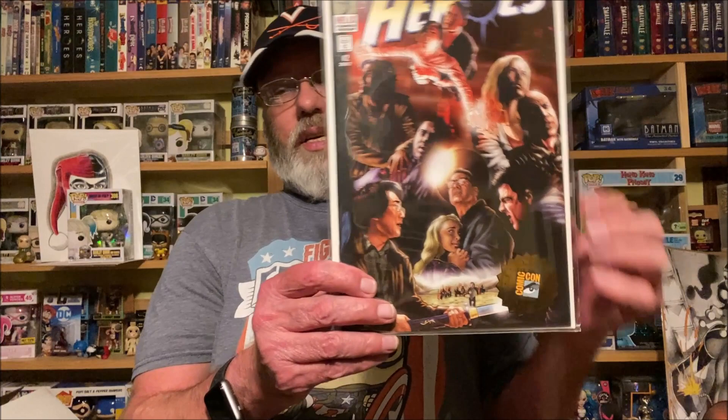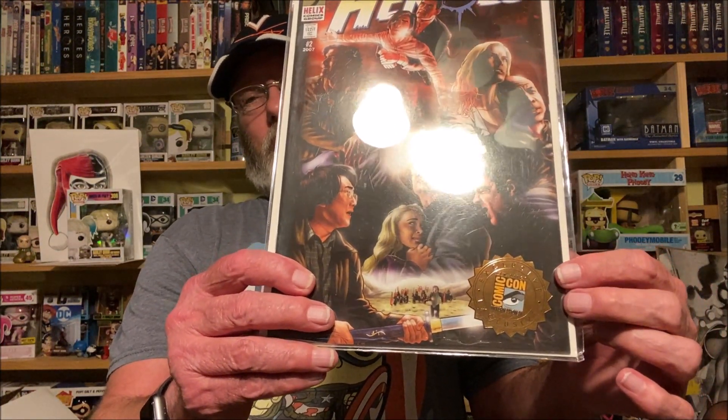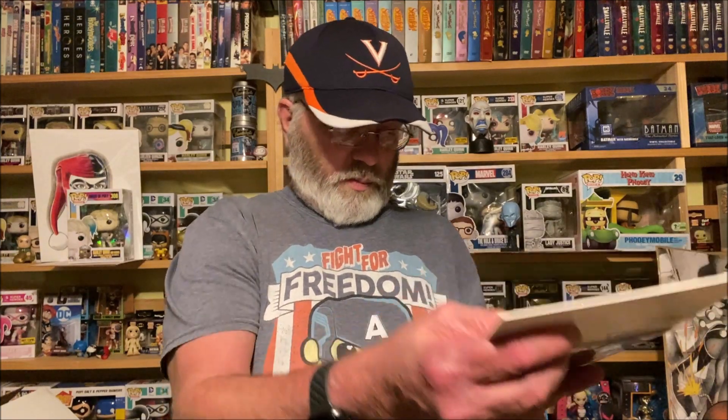Heroes the TV series — season one I absolutely loved, season two not so much. I saw this and I was like, I've never seen this. From the 2007 San Diego Comic-Con, it's got the Heroes logo and a seal on it. He had two of them. I have no idea how many were printed — nothing on the back to give me a number. I just thought it was really really cool.